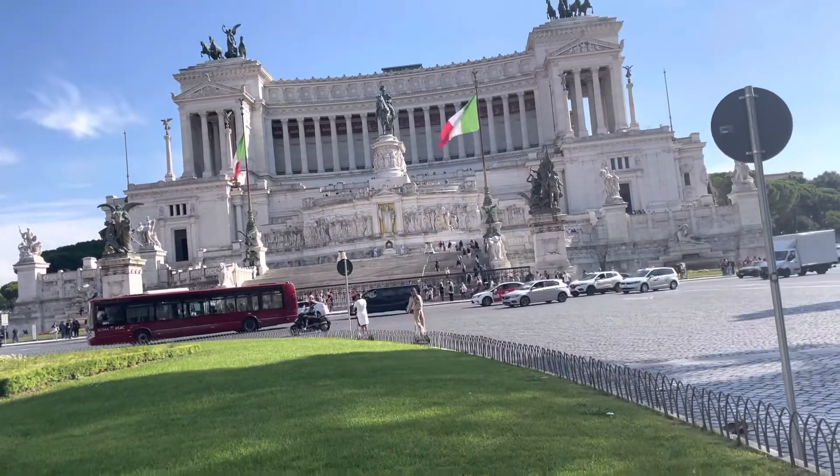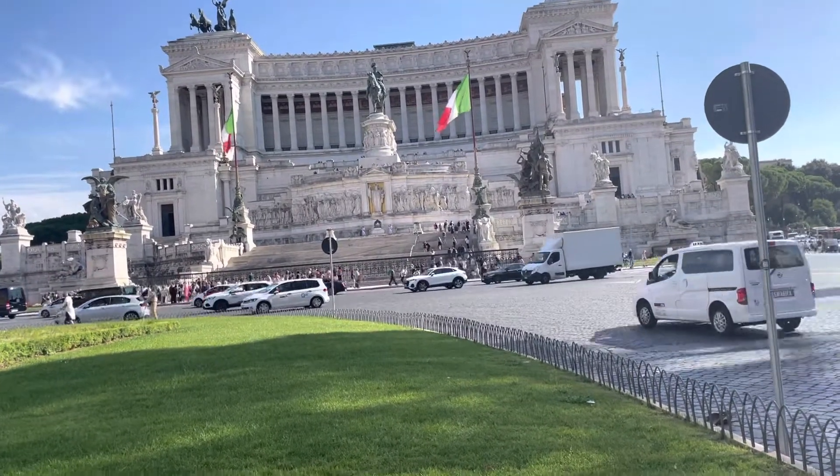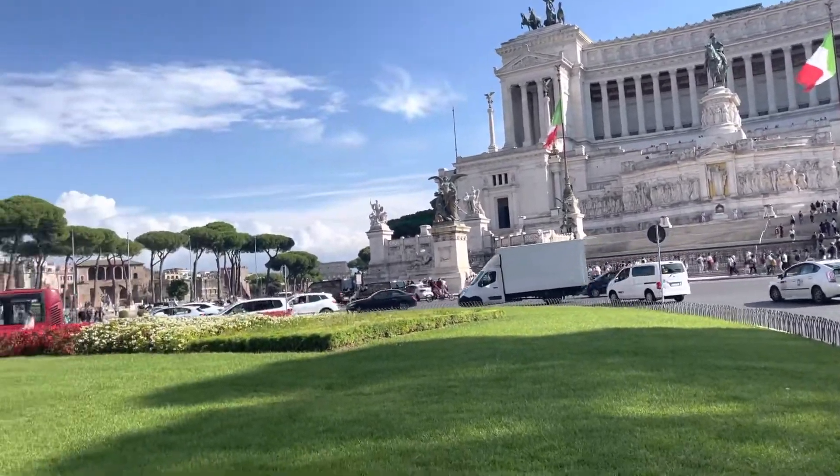Here's one of the principal areas of Rome. There's the Tomb of the Unknown Soldier ahead of us. This was built in 1885 and finished in 1935 — took about 50 years to complete.